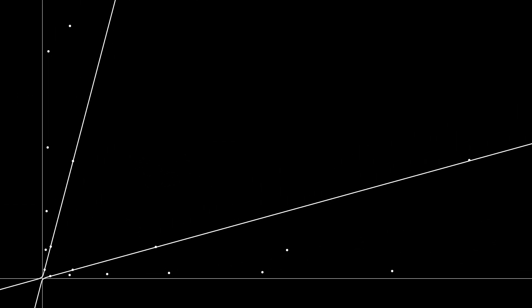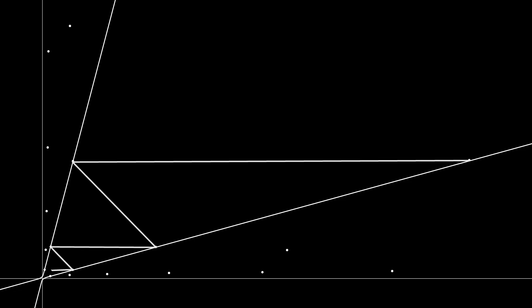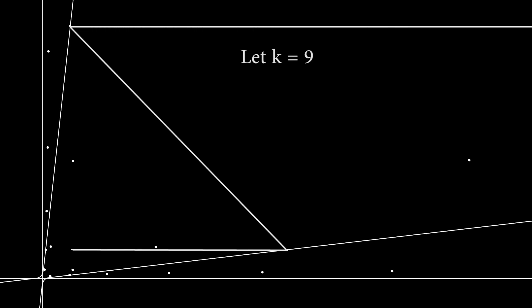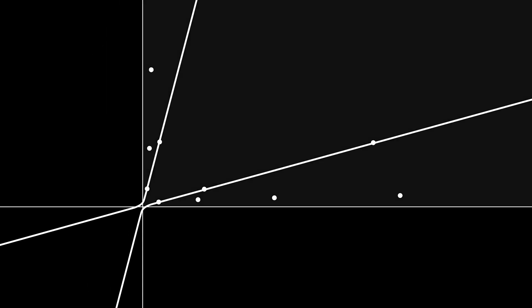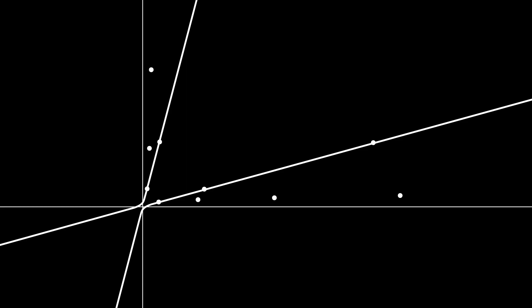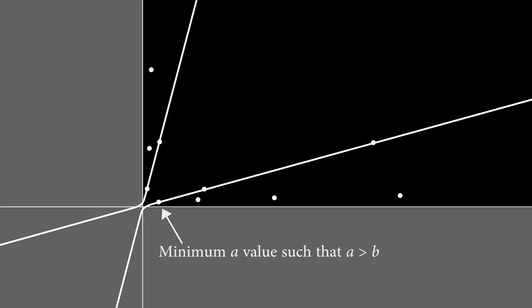We can start this process at any lattice point that fulfills the premise and results in k equaling 4, and we can be sure it will always terminate with a equaling 0. There's nothing special about k being equal to 4 either — we can do this process for any value of k. Not all values of k will result in a curve that contains lattice points, but so long as one does, we can perform this process and it's guaranteed to terminate, because we will eventually reach the element with the minimum positive a value.